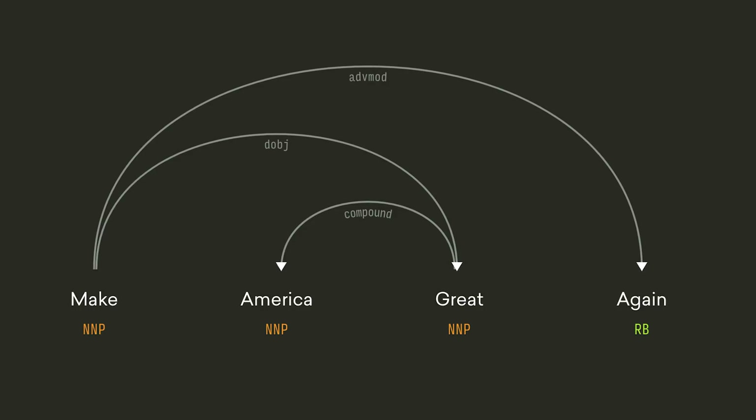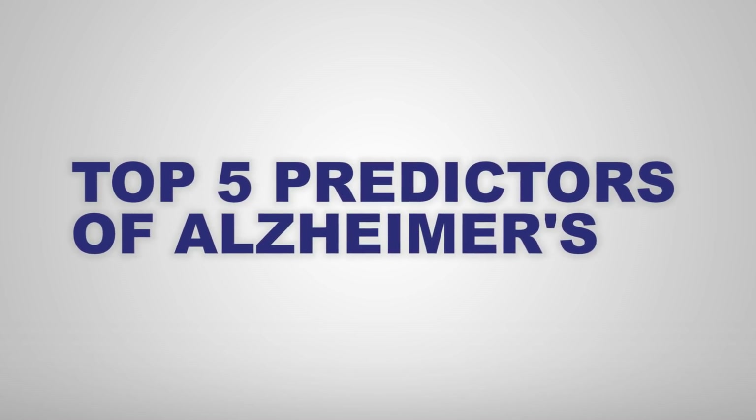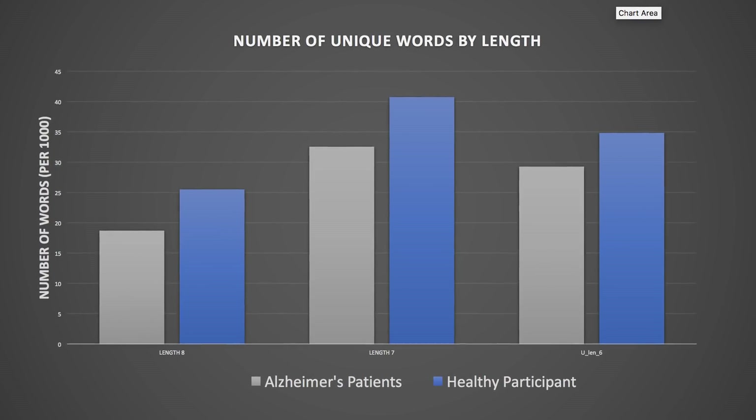I found 25 different indicators among the Alzheimer's patients. Here are the five that are most predictive of Alzheimer's. It won't be surprising to learn that one of the biggest predictors is the size of the vocabulary and the length of the words used.